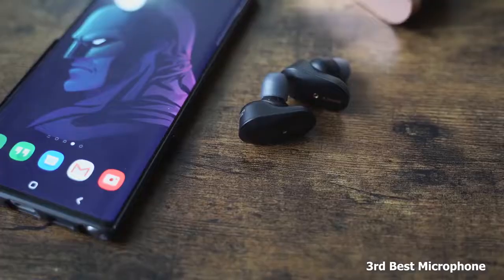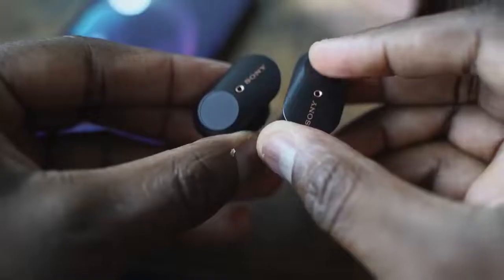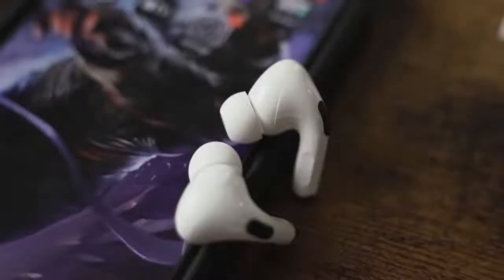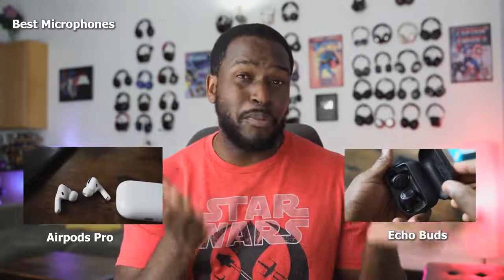Speaking of microphones — that's another key area with earbuds. I think all three do a good job. If you want to rank them, the Sony's come in at number three. They do sound really good, but they have slight dips here and there in audio quality. My number ones tied are the AirPods Pro and the Amazon Echo Buds. I used them in conversations with friends and they couldn't notice a difference between the two. I switched up calls and I think they both do a really good job with their microphones. Apple's really good, Amazon's really good as well, so you'll get really solid microphone quality from both.